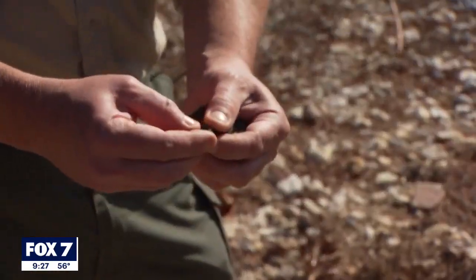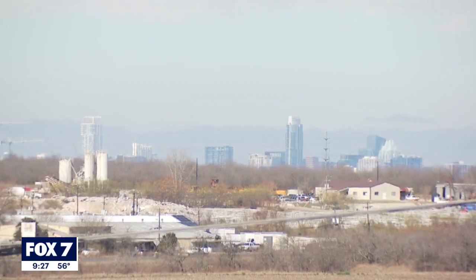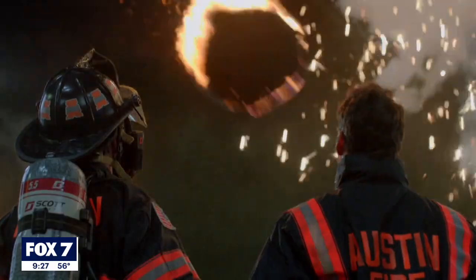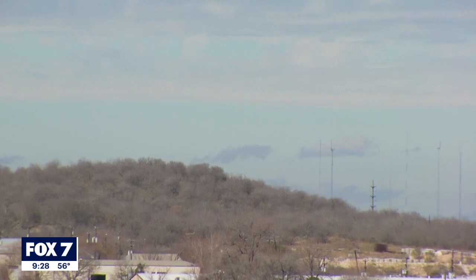What are the chances of Pilot Knob coming alive again? I would say close to nil. Woodruff did clarify — certainly not in our lifetime. But even in the world of geology, nothing is written in stone. And in the world of TV, Pilot Knob will erupt again in reruns in Southeast Austin.